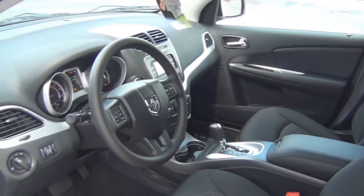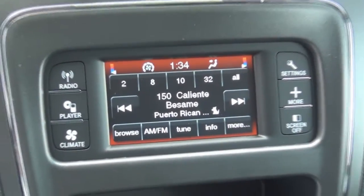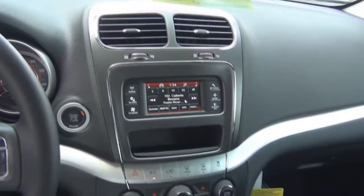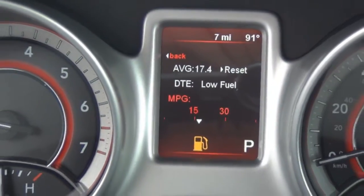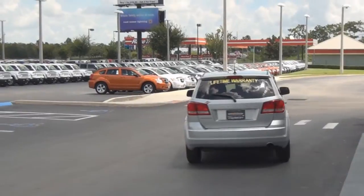The Dodge Journey comes with great standard features on all models, like power heated mirrors, proximity keyless entry, cruise control, seven airbags for your safety, traction control, stability control, and brake assist.